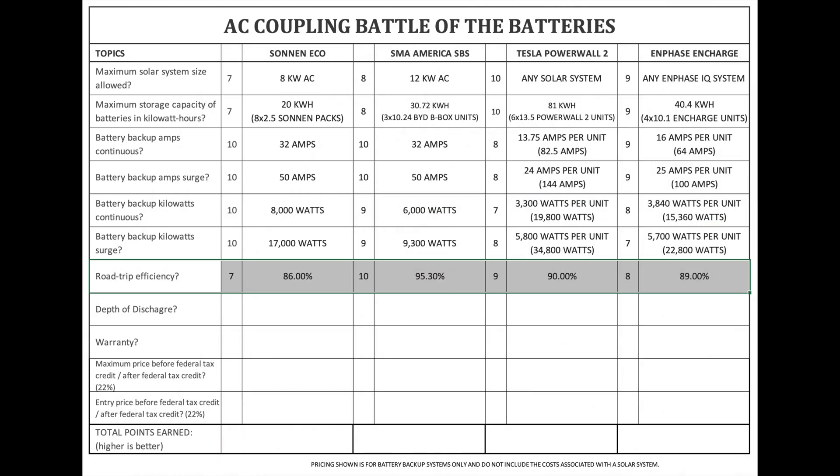Round trip efficiency. This is a very important figure because it has to do with the energy your system loses when batteries are being charged and then discharged. An AC coupled solution will typically have a higher loss of energy than a DC coupled solution because the energy is being converted from AC to DC and then back to AC, whereas a DC coupled solution is DC to DC and then only converts to AC one time. The Zonin Eco is 86%. SMA America SPS is surprisingly 95.3%. Tesla Powerwall 2 is 90% and the Enphase Encharge is 89%.